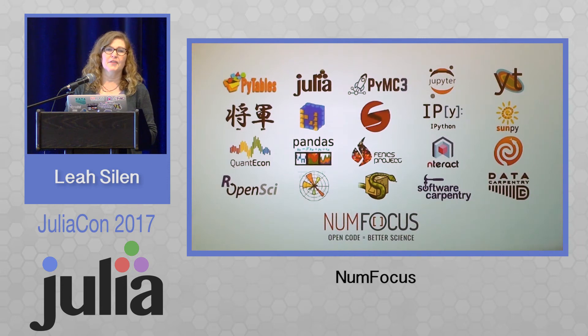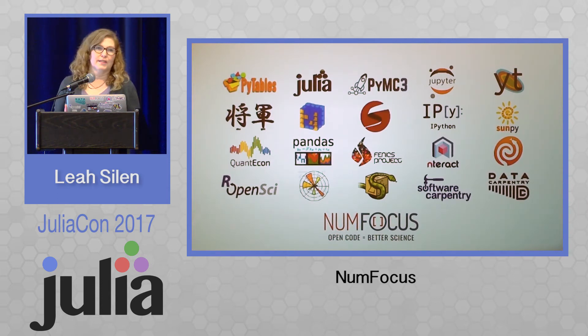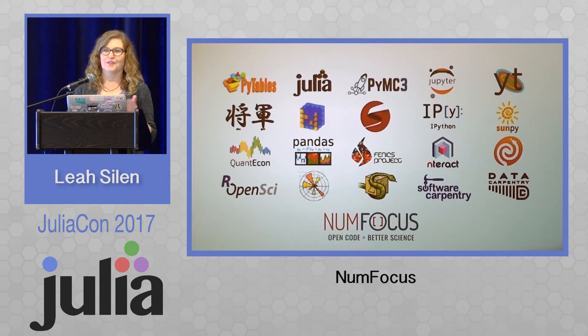NumFocus was started, and the first need that came on was a project, IPython, that had an opportunity for a large corporate grant. Well, there was no place for that money to land. So the first need that came about was a fiscal sponsorship program — that was the best model to follow to provide this service for projects. Our fiscal sponsorship program started with IPython, and that enabled them to get the first grant that came in from Microsoft.